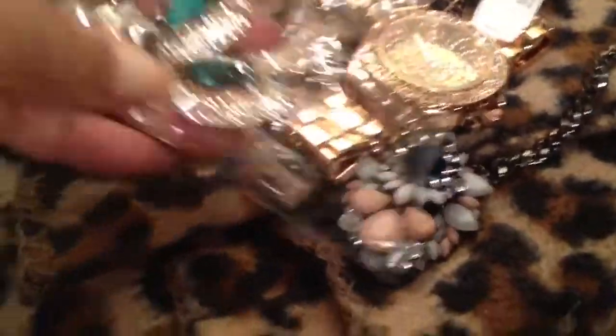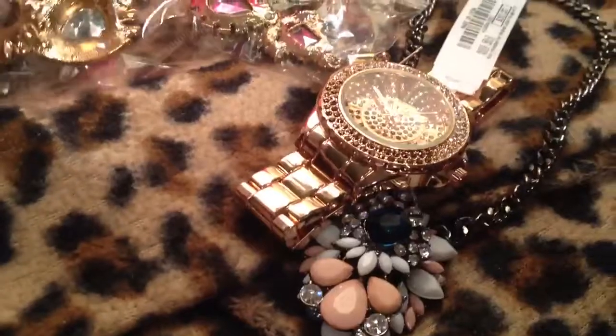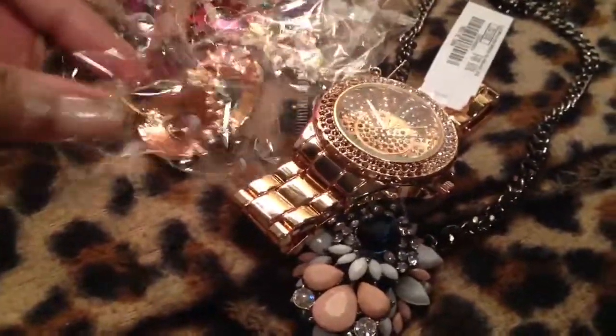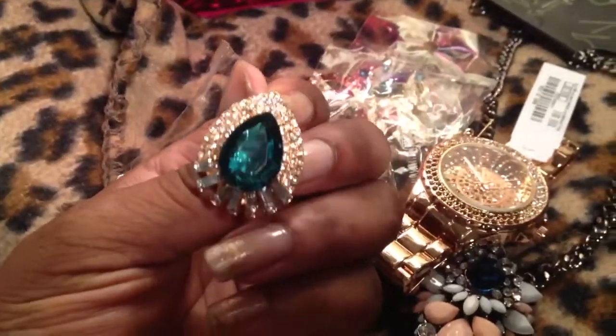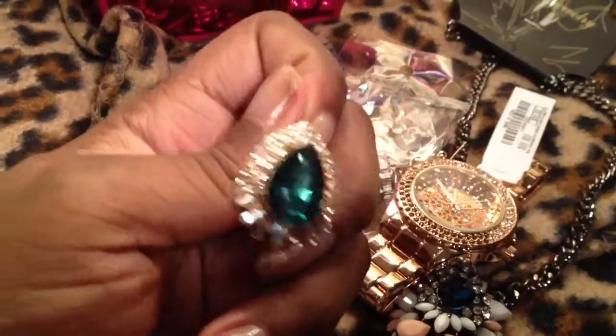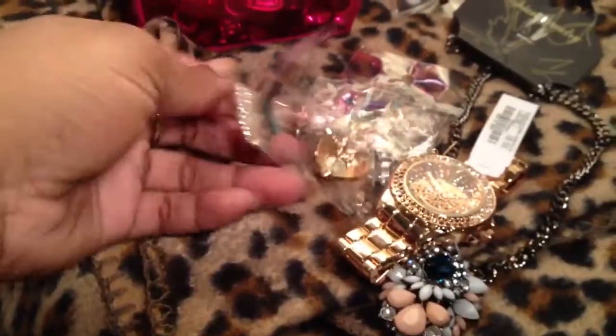I also ordered these gorgeous pieces here. The only thing is these earrings didn't come with a back — they just came with little rubber stoppers. But look at that — these are gorgeous and they're nice and heavy. I really like that. I think these are like $3. They're beautiful and I'm very pleased with those.